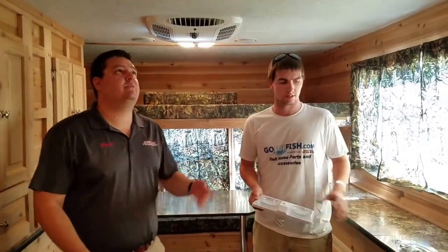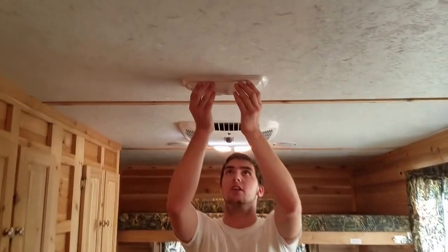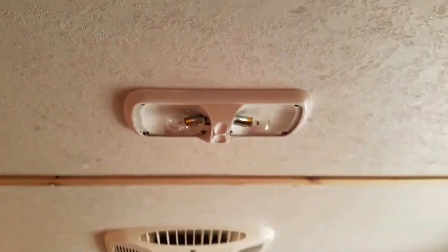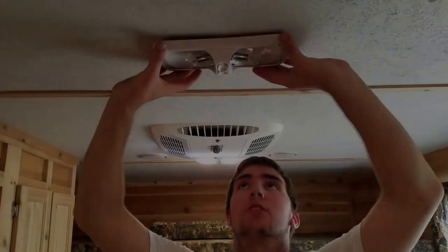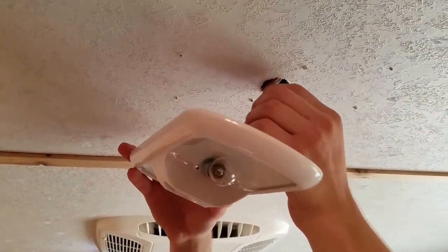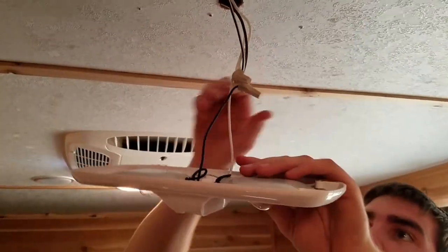Installing this is pretty easy — it's definitely a do-it-yourself. Your fish house probably has lights that look something like this in it. You pop your lenses off. There are about six or seven screws up here — I'm going to take them out real quick. We got the screws out. Now the light here will drop down. If your wire nuts are up inside the ceiling, just carefully work them down like this.